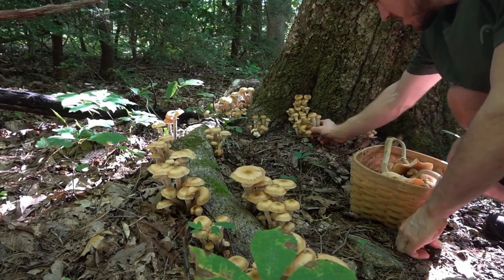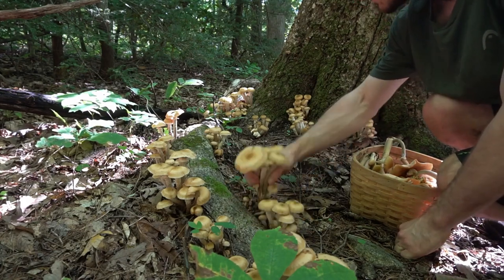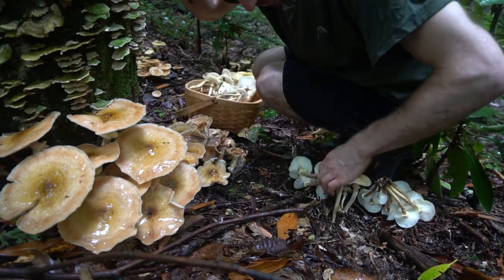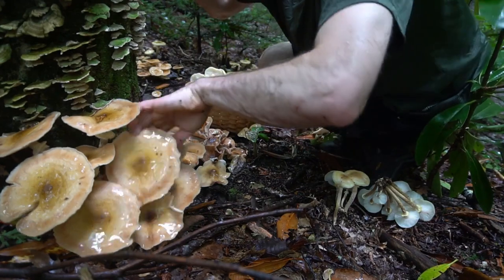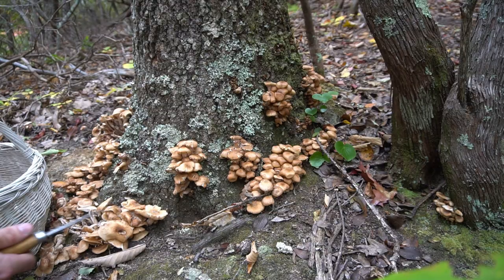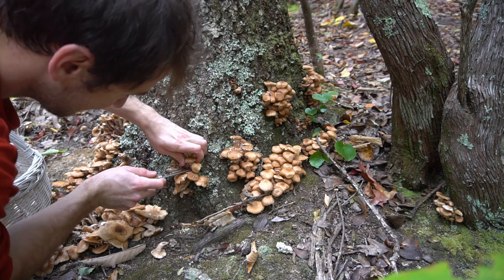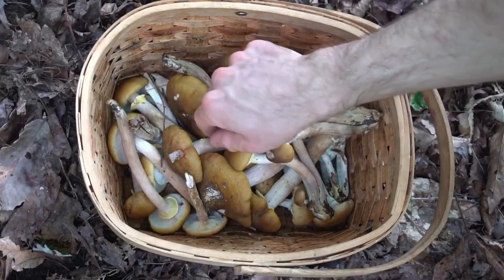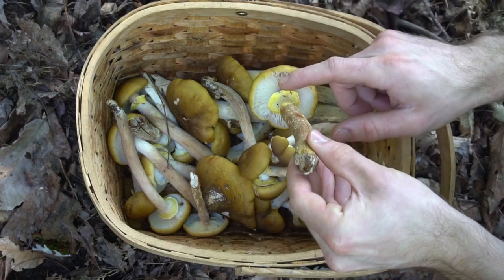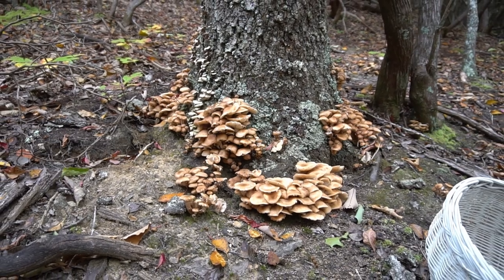Honey mushrooms form giant fairy rings around trees. They're known as honey mushrooms for their golden brown color and they appear in late summer in the southern regions, and in the fall in northern climates. These mushrooms are a parasite that breaks down the roots of trees and you often find them growing around the base of hardwoods. This is a great mushroom to collect in bulk — I can easily walk out of the forest with five to ten pounds when they're in season. Look for yellow to brown caps with little hairs and scales on top, white gills on the underside, and a ring around the stem left over from the partial veil. They grow in large clusters often encircling a tree.